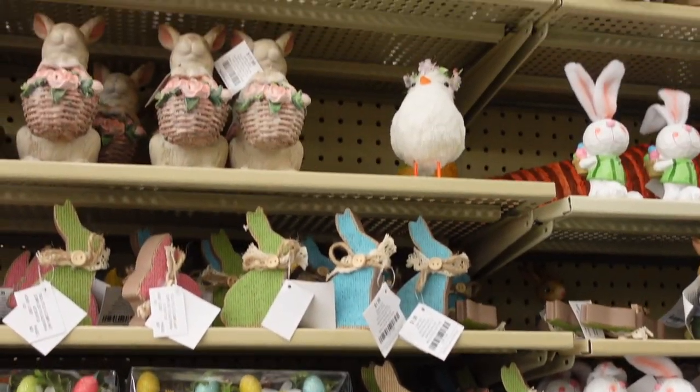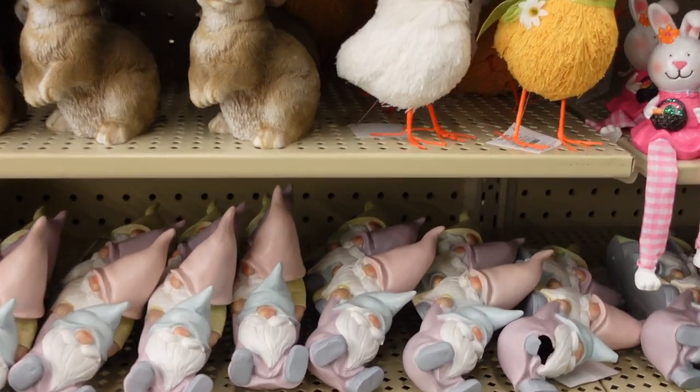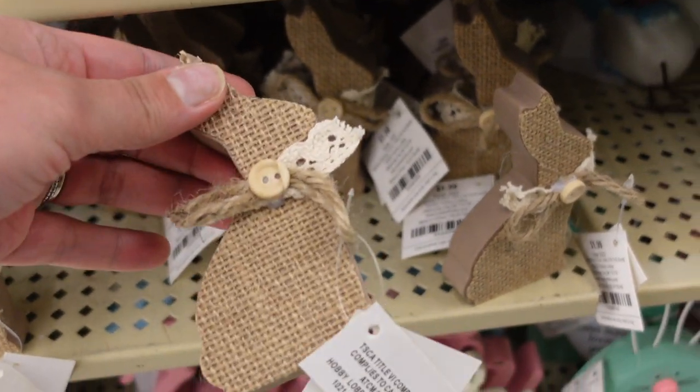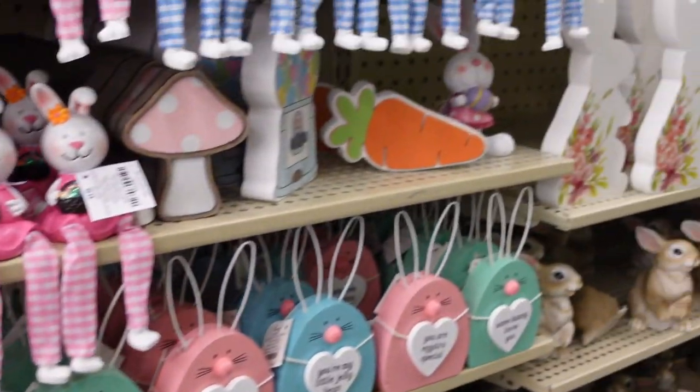Anyway let's get right into it and let's go shopping. I thought I would do a voiceover showing you guys what I found, what I saw, what things were cute. I do want to say I'm so sorry if this video is shaky.